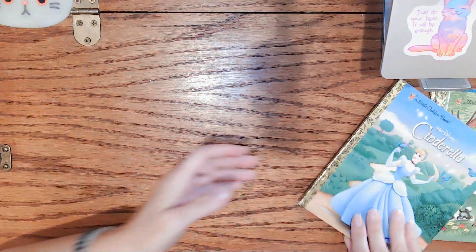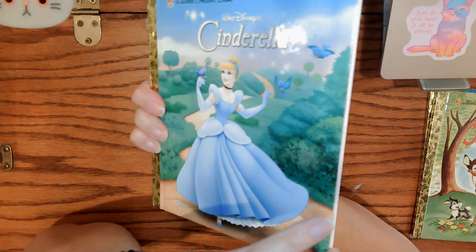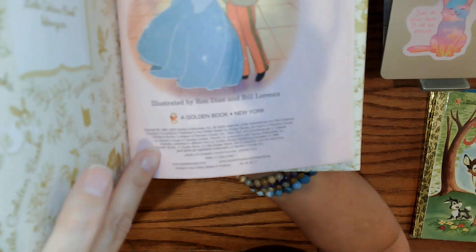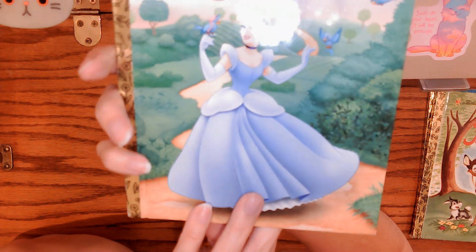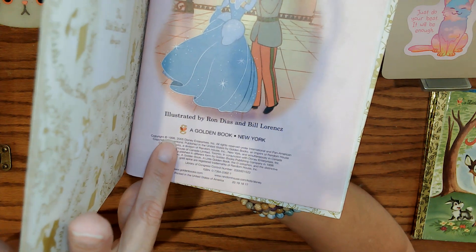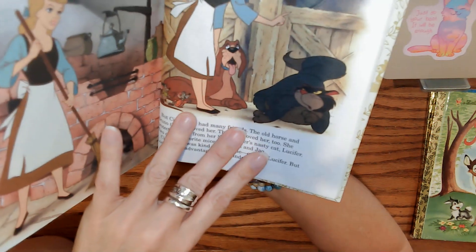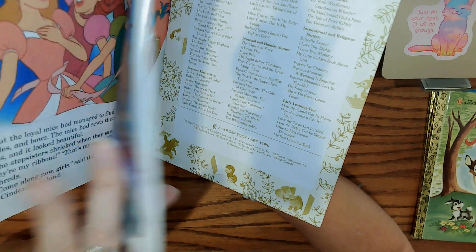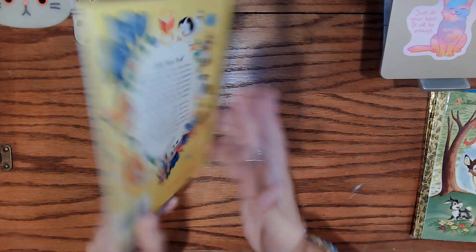Cinderella is up next. She is looking cute with her little birdie friends right there. Another more recent copy with no break in the spine — like new, pretty much. It has some shelfwear, like scratches on the front, but nothing deep or damaging. 1998 copyright, 2005. I know there were older ones of Cinderella out there, but there you go. Lots of really nice pages, colorful illustrations. Look at that little horse. 'Cinderella' to claim.